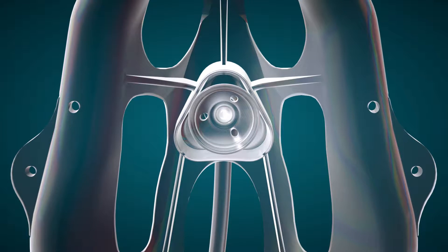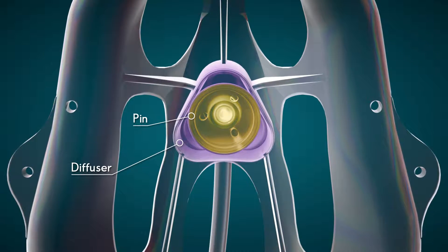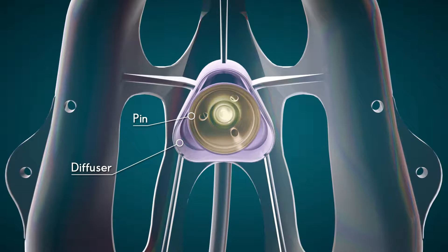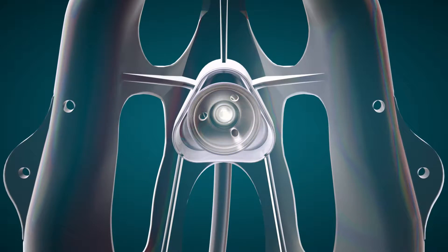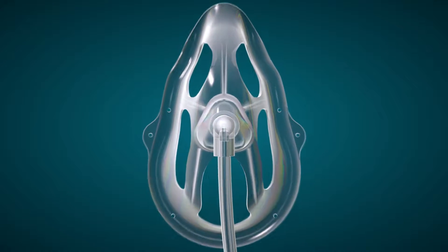At the heart of this visionary technology is an innovative pin-end diffuser system designed to concentrate and redirect the flow of oxygen and facilitate the monitoring of expired CO2. Let's take a closer look at how this system works.